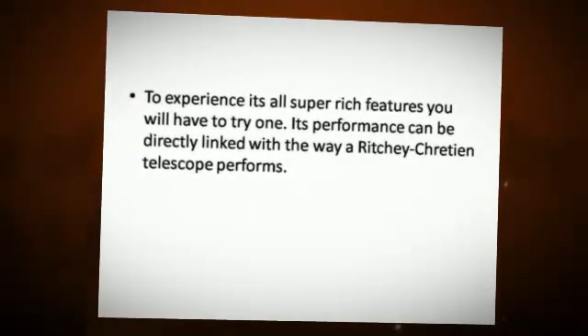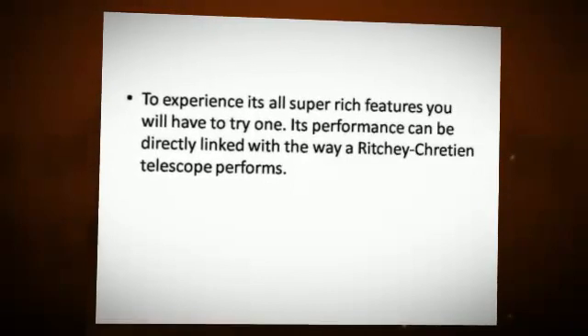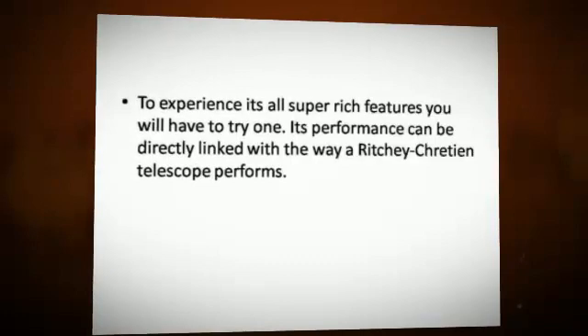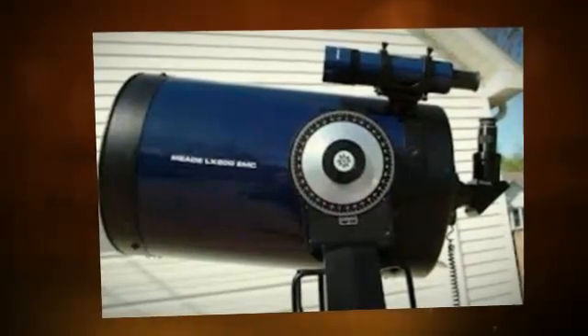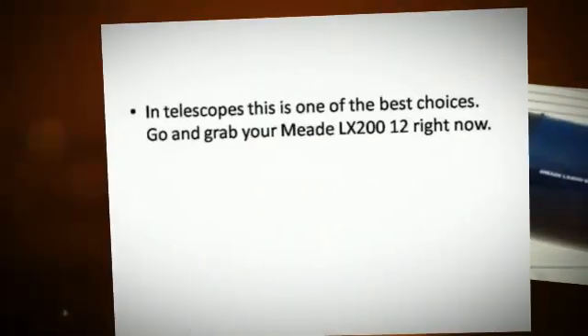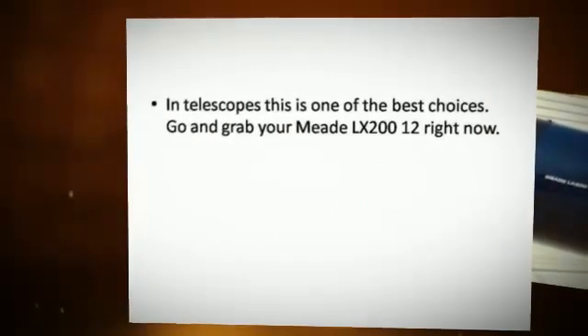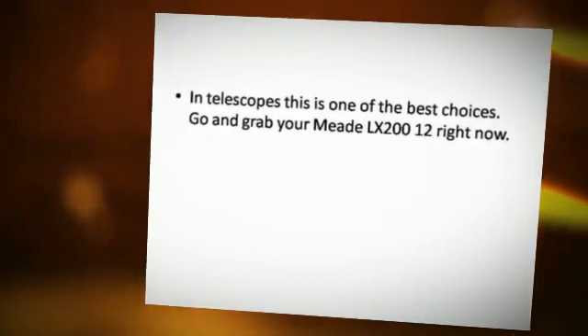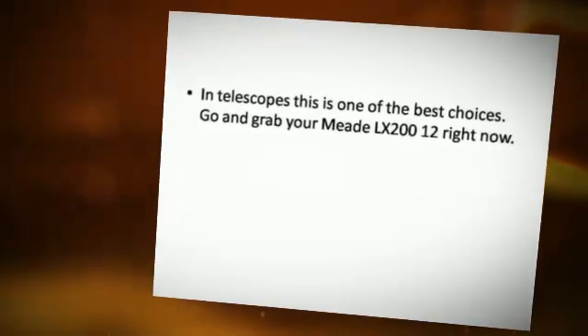Its performance can be directly linked with the way a Ritchey-Chrétien telescope performs. In telescopes, this is one of the best choices. Go and grab your Meade LX-200-12 right now!